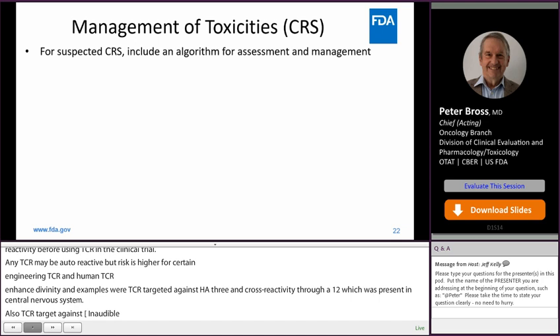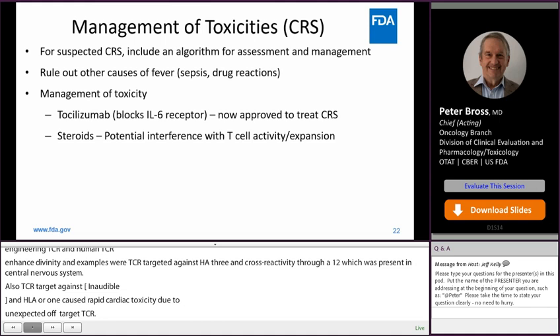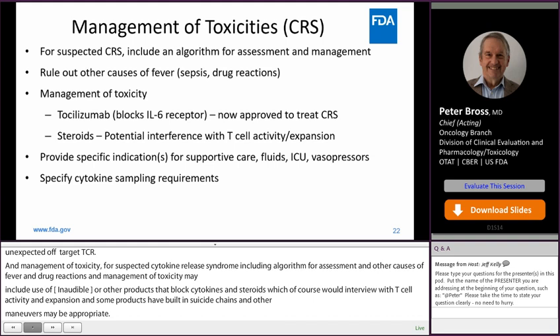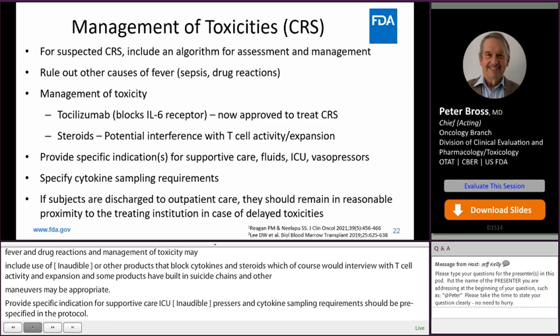Management of toxicities: for suspected cytokine release syndrome, include an algorithm for assessment and management. Rule out other causes of fever such as sepsis or drug reactions. Management may include use of tocilizumab or other cytokine-blocking products and steroids, which of course would interfere with T cell activity and expansion. Some products have built-in suicide genes, so other maneuvers may be appropriate. Provide specific indications for supportive care — fluids, ICU, vasopressors — and cytokine sampling requirements should be pre-specified in the protocol. If subjects are discharged to outpatient care, they should remain close to the treating institution in case of delayed toxicities.